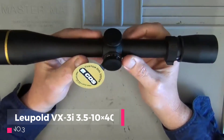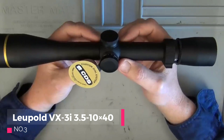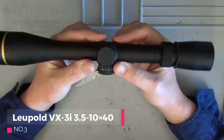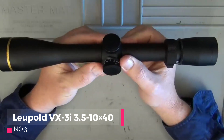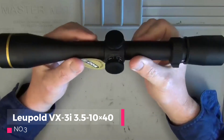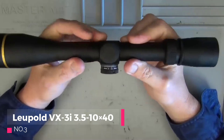Number 3: The Leupold VX3i 3.5-10x40 rifle scope is a premium optic designed for precision shooting and hunting. Renowned for its exceptional optics and durable construction, it has become a popular choice among shooters. In this review, we will analyze the pros and cons of the Leupold VX3i 3.5-10x40 rifle scope to help you assess its suitability for your shooting needs.